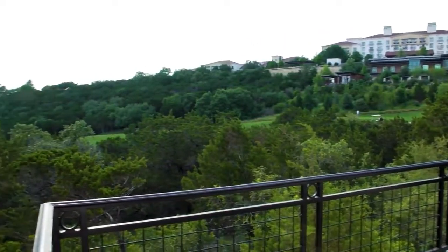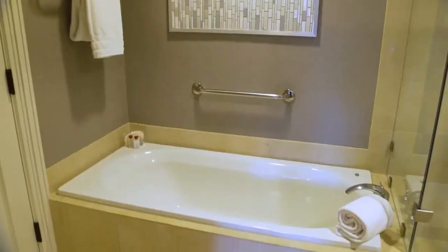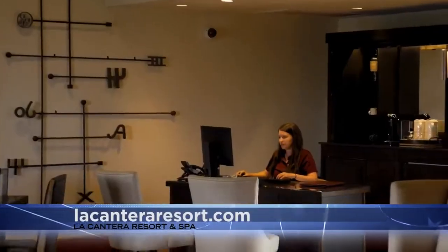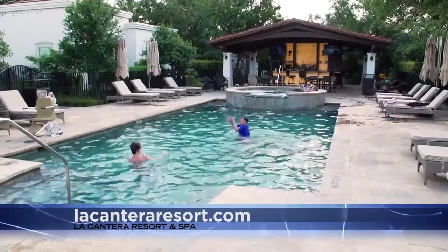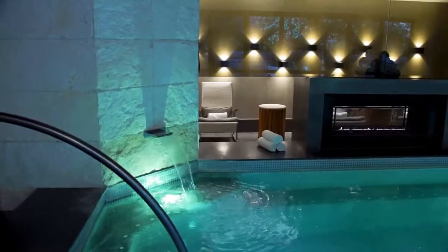Many of the rooms feature beautiful hill country views, and all of the villas come complete with the benefits of a full luxury resort, including private arrival and check-in, plus a separate pool and hot tub with a poolside bar.